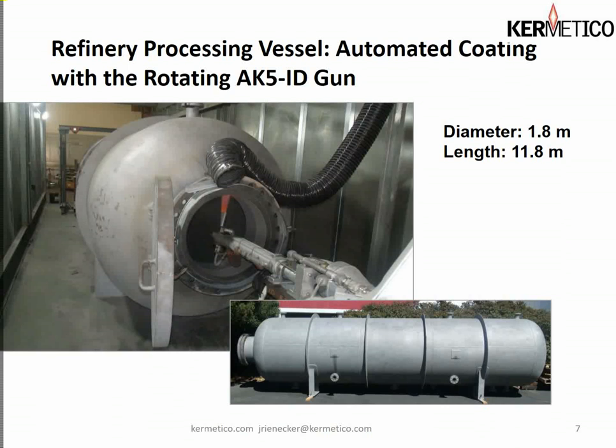Here we have the AK5 ID gun in a rotating version spraying a rather large refinery vessel. The coating here is Hastelloy C-type material to resist acid attack. These pressure vessels have to be made out of mild steel because they are pressure vessels, but they are not very corrosion resistant. Refineries produce all sorts of acid-based substances that deteriorate the vessels, and by adding just ten thousandths of an inch of Hastelloy C-type material in an unsealed coating, you resist that acid attack supremely well, extending the life of the vessel significantly.